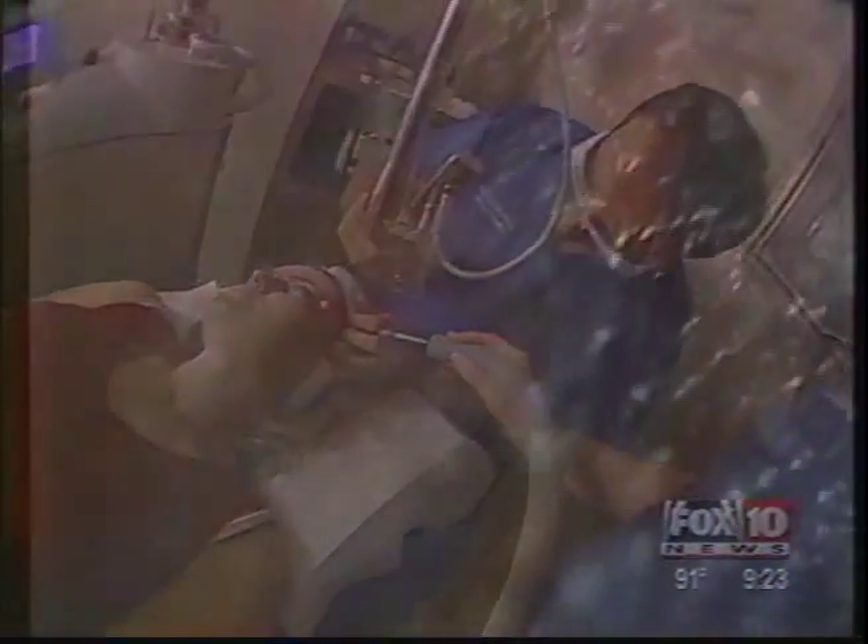Some call it the lunchtime laser — it takes just a couple of minutes to do and a couple of days to peel off. That's been the incredible appeal about leaving your skin fit for the microscope. Sabra Gertsch, Fox 10 News.